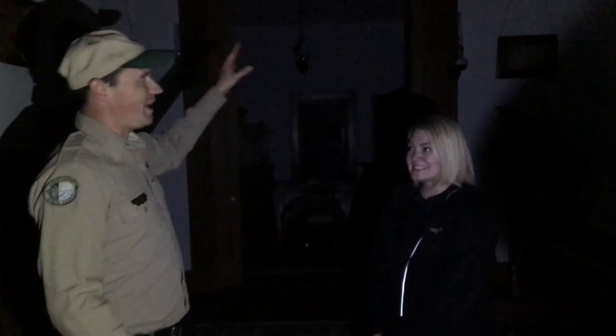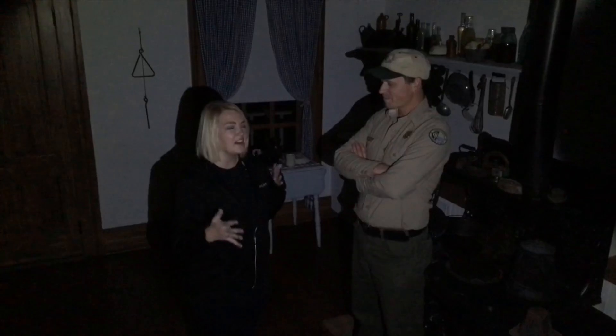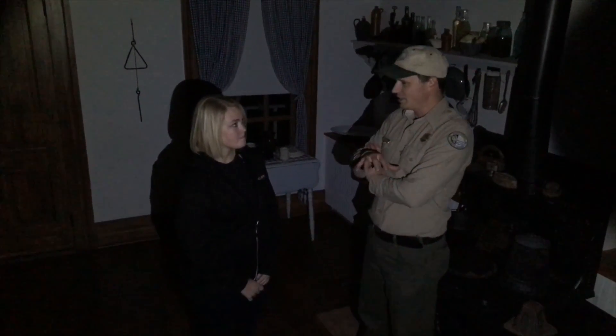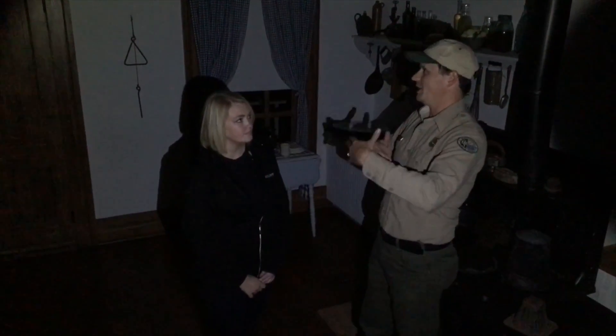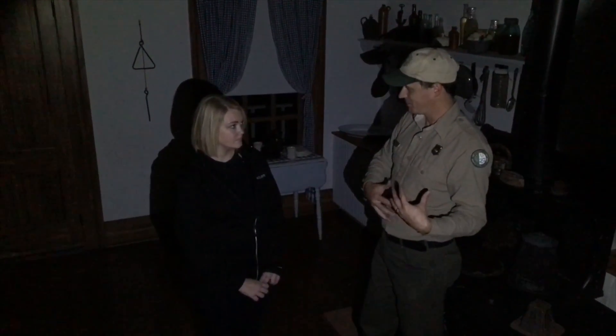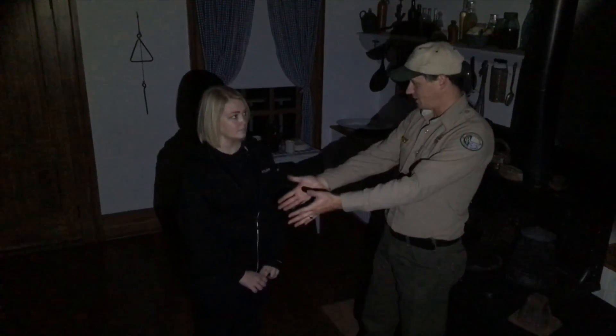I'm going to take you through a couple other rooms and we'll talk about some of the little things that have happened in other rooms here in the house. So we are in the kitchen of the Custer House. Some of the staff and interpreters here — this is the farthest back portion of the house, there's not a lot of visual connection from the front to the back. So you'd be up front in the parlor and hear sounds coming from back here. A lot of them are whisper-speaking type of sounds.